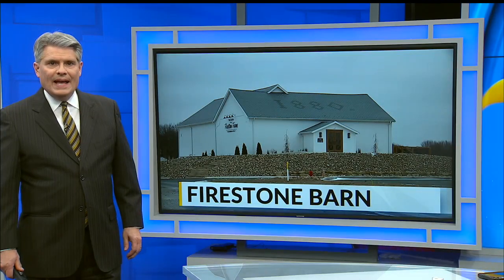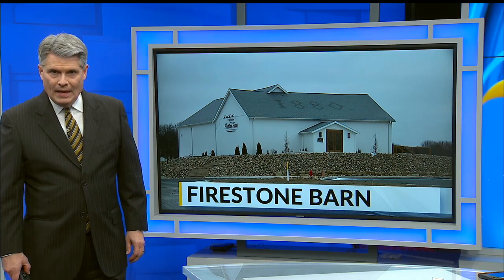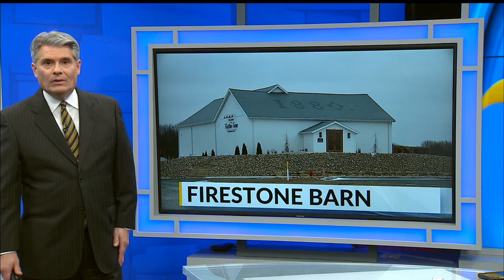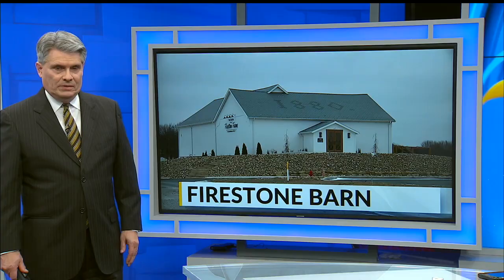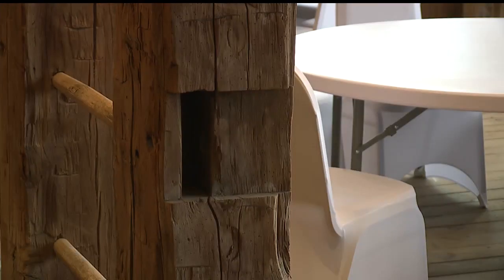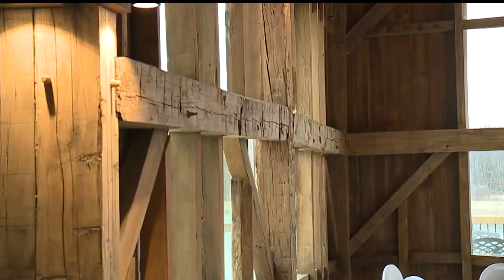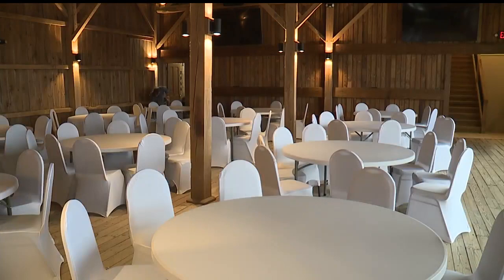The sign on the roof reads 1880, though given that some of the beams were held together by pegs, the Firestone Barn on Route 14 in Columbiana may be even older. Whatever the age, the old barn now looks like new and is almost ready for weddings and banquets. Tables and chairs were set up today, surrounded by the weathered beams where hay and grain were once stored. The barn at Firestone Farms in Columbiana was almost ready for business. "We're really happy with how everything came together."